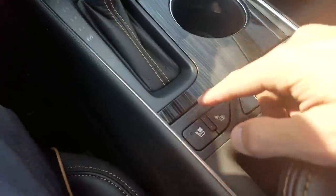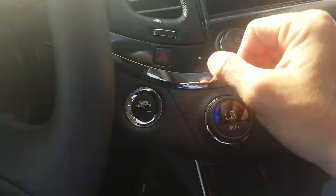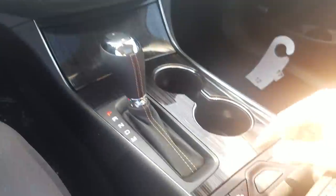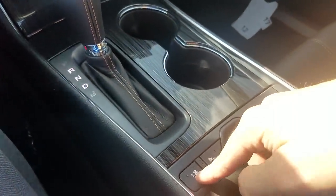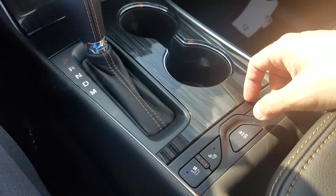This one also has ventilated seats. I'm going to start it up — press in the brake and tap this button and everything comes alive. Since it's about 85 degrees today, we'll turn on those ventilated seats. You can do the heated seats the same way.